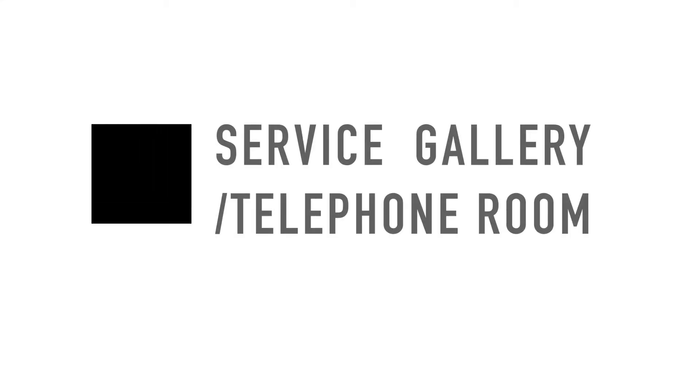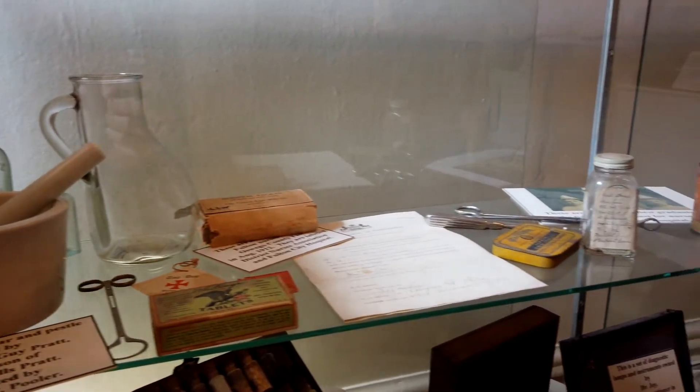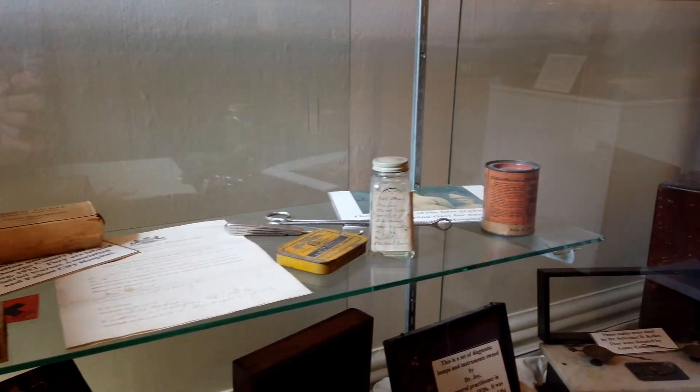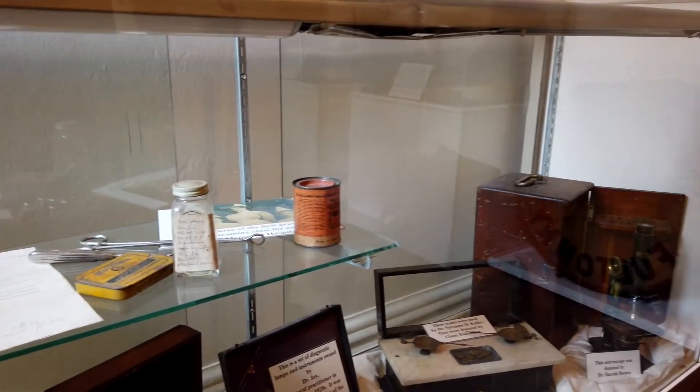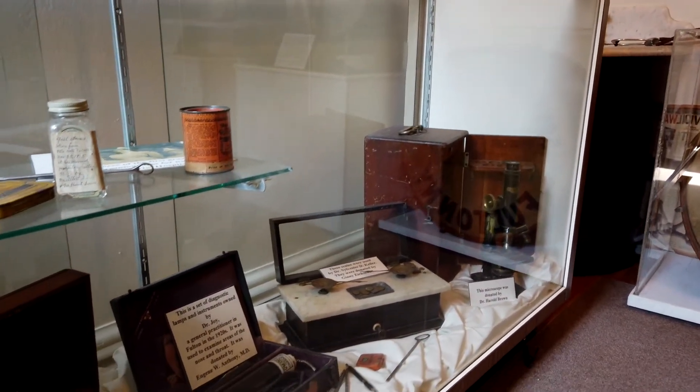The Service Gallery slash Telephone Room. To the left as you enter this room from the Hunter Arms Room is an exhibit highlighting the history of medicine in Fulton.